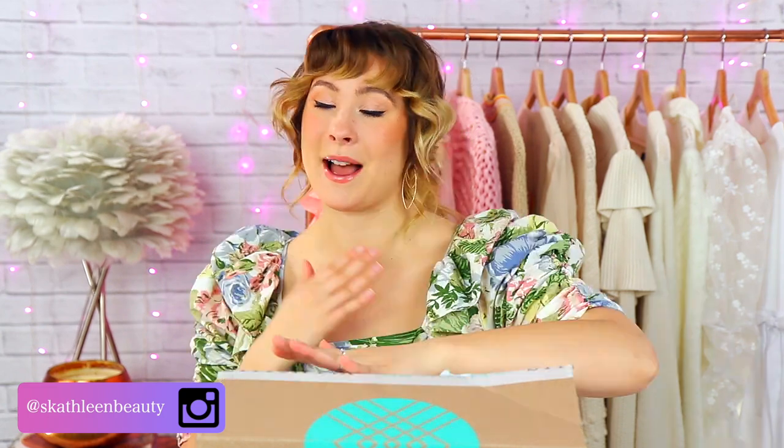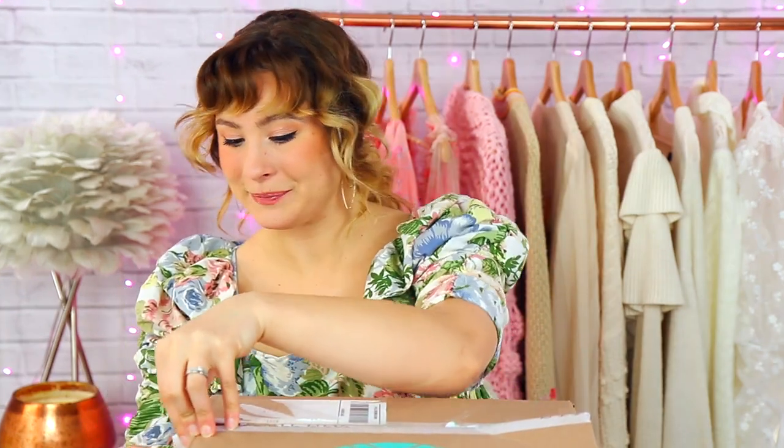I'm going to leave both my Stitch Fix and my Trend Club referral links down in my description box. I personally prefer Trend Club, but a lot of people love Stitch Fix — it's definitely just what you prefer. In the box, you'll get a return shipping label for anything I decide not to keep, and pricing information, which I always like to read at the end of the video so I can just have fun styling outfits.